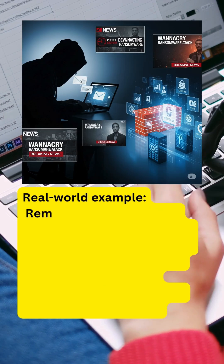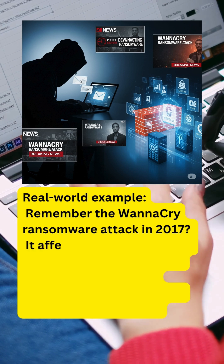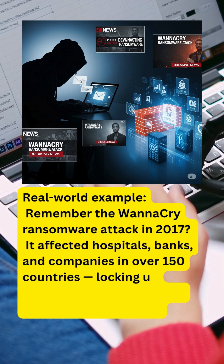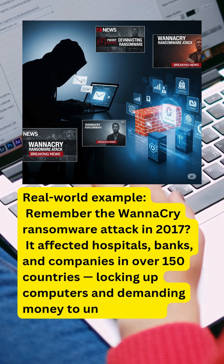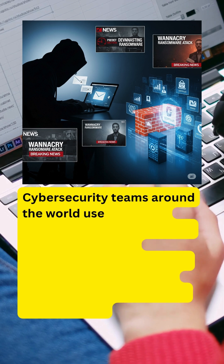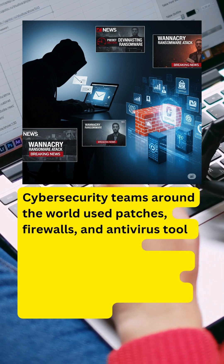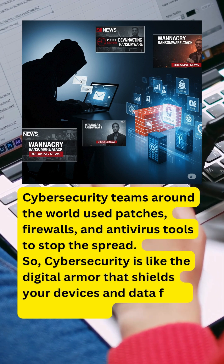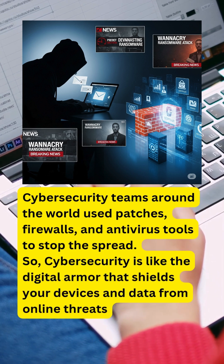Remember the WannaCry ransomware attack in 2017? It affected hospitals, banks, and companies in over 150 countries, locking up computers and demanding money to unlock them. Cyber security teams around the world used patches, firewalls, and antivirus tools to stop the spread. So cyber security is like the digital armor that shields your devices and data from online threats.